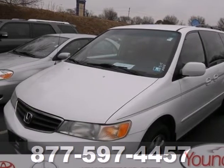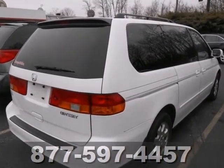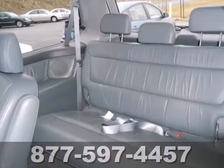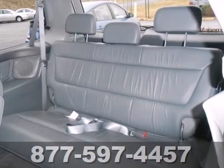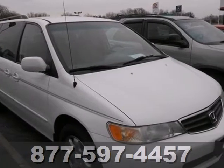Here's a 2002 Honda Odyssey. It comes standard with power brakes, a tachometer, sliding driver's side door, and power windows. A large cabin, excellent crash test scores, and a high resale value make this Odyssey a best buy. See it for yourself today.